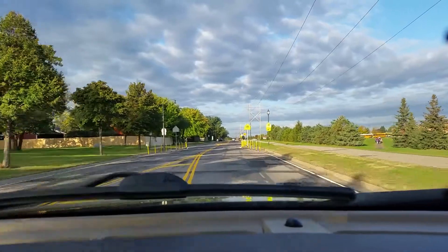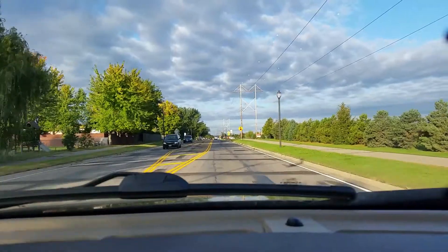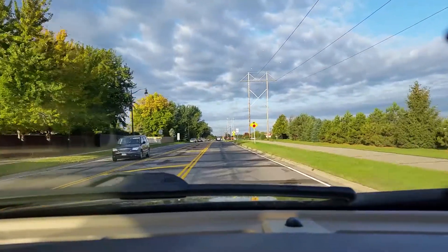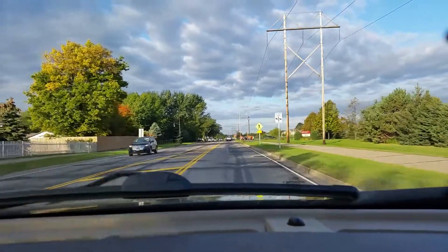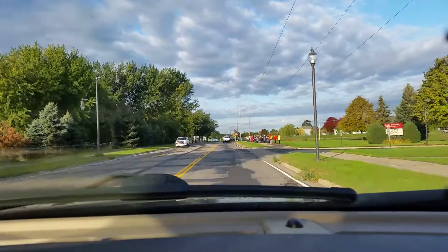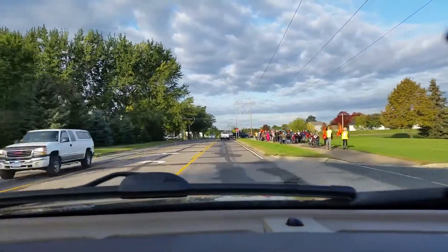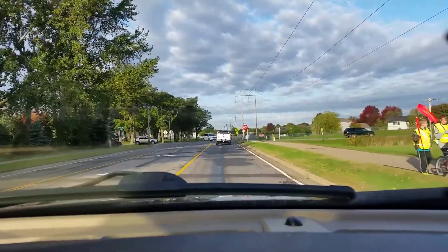This is Eastview Elementary. The kids are just walking. The kids that live in the neighborhood to the left and a couple neighborhoods up ahead actually walk, and they have crossing guards. You can see the kids walking here — it's about 8:48 in the morning, and school starts at 9 o'clock.